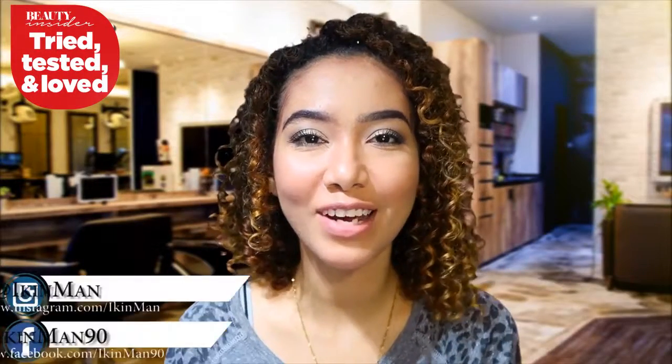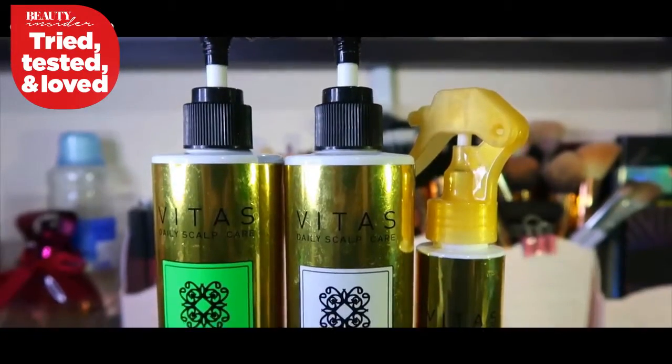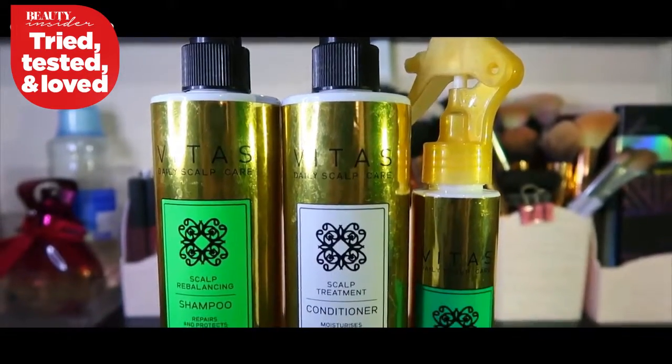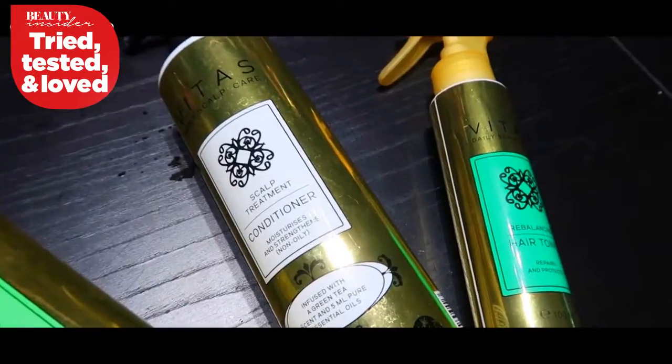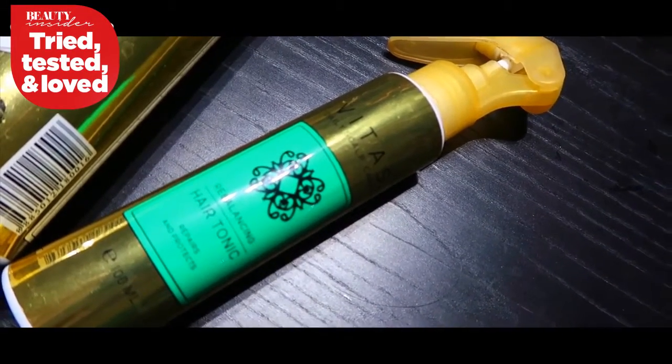Hey guys, welcome back to my channel! Today's video is going to be a review and demo of this product — it's the Vita's Daily Scalp Care range. There are three products: the shampoo, the conditioner, and the hair tonic. This is basically a scalp care treatment that you can do at home or have done professionally at the Vita's studio.